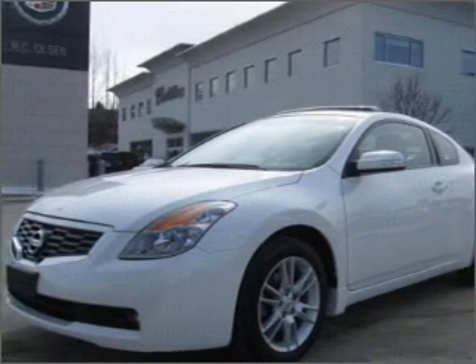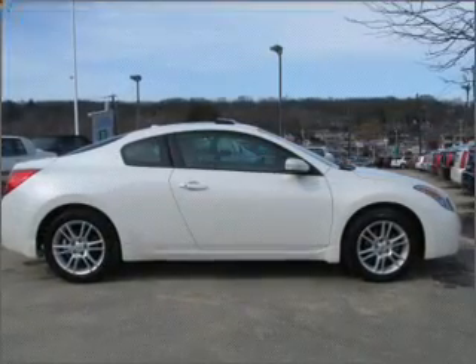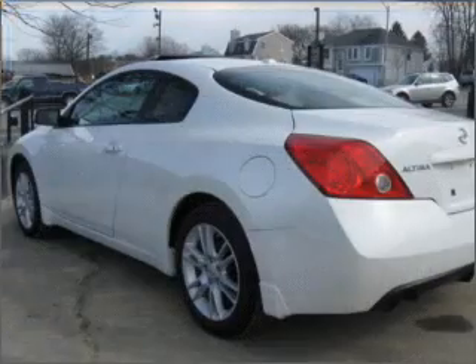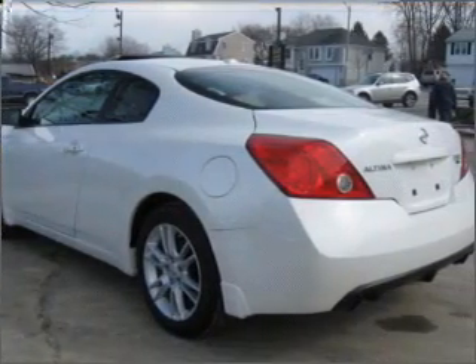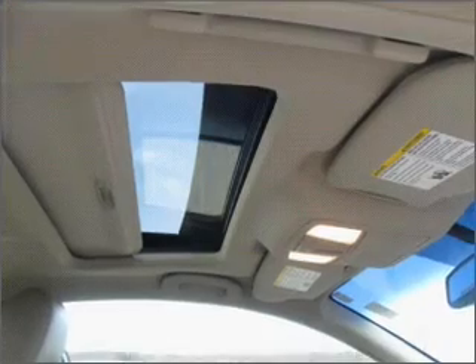Take a look at this 2008 Nissan Altima 3.5 SE that just came into Olsen Cadillac. This two-door coupe comes equipped with an MP3 player, audio system with AM/FM and CD player, and six speakers, providing you with a full entertainment experience.